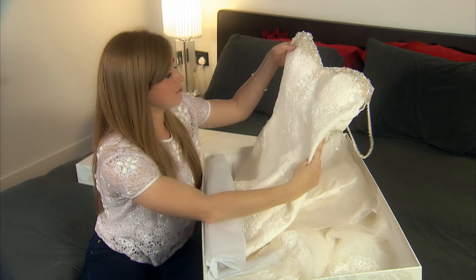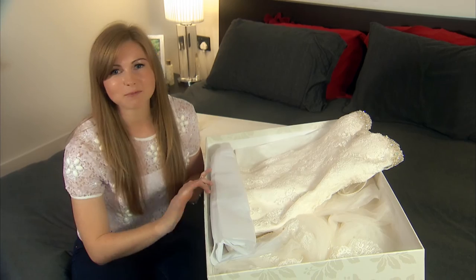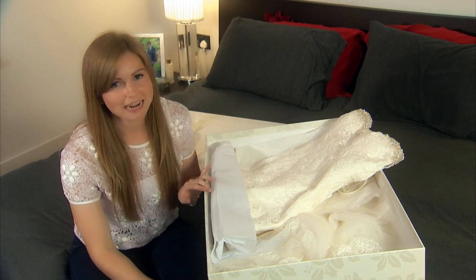It's absolutely beautiful, it's perfectly clean. I know that it's going to be preserved for years and it's the best way to keep my dress exactly how I remember it.